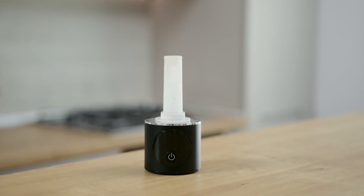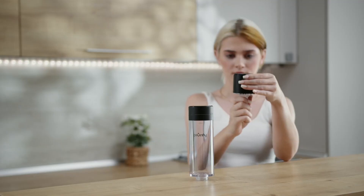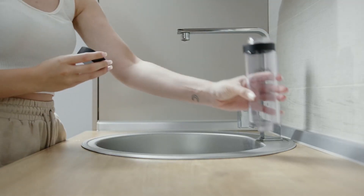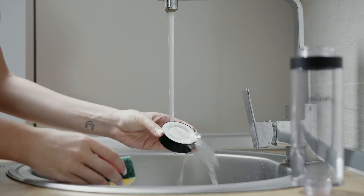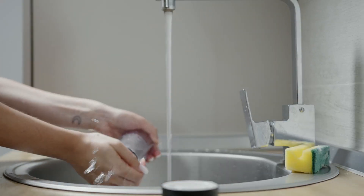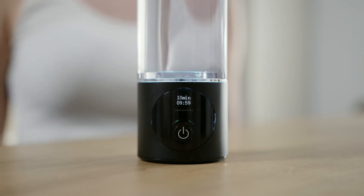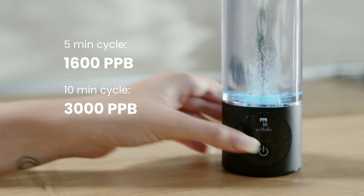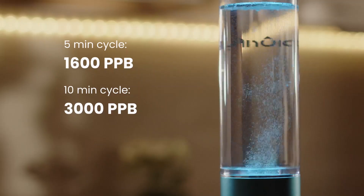Built for athletes, it expels chlorine and ozone and uses food-grade materials. At $159.99 — 15% off plus an $18 coupon — it's an investment, but the probe-based accuracy and IHSA certification justify it. Whether you're recovering from workouts or boosting daily hydration, PIURIFY is the undisputed champion.